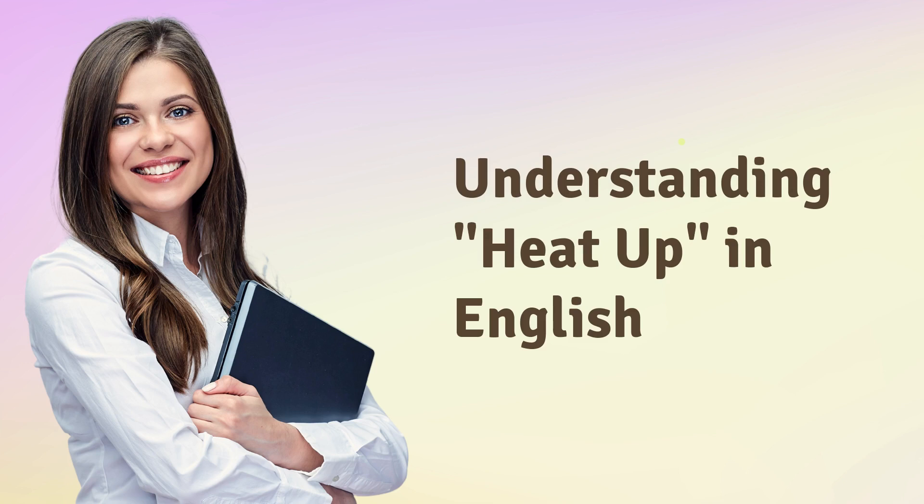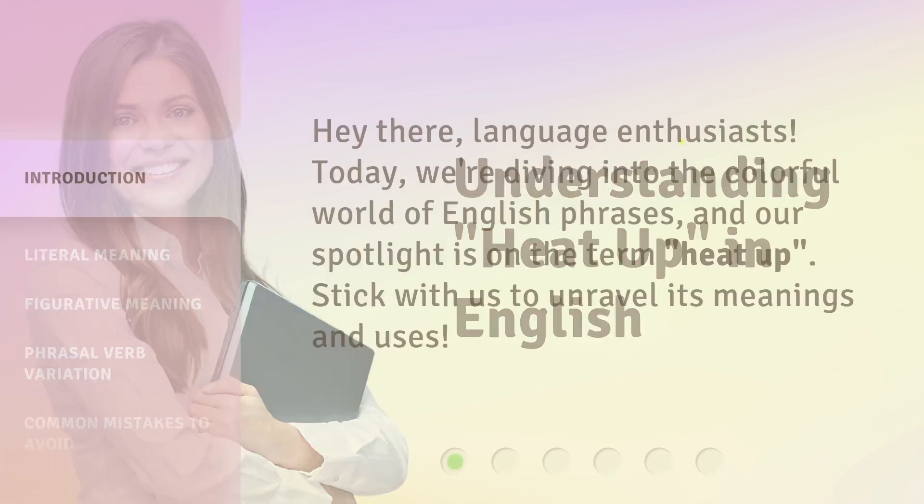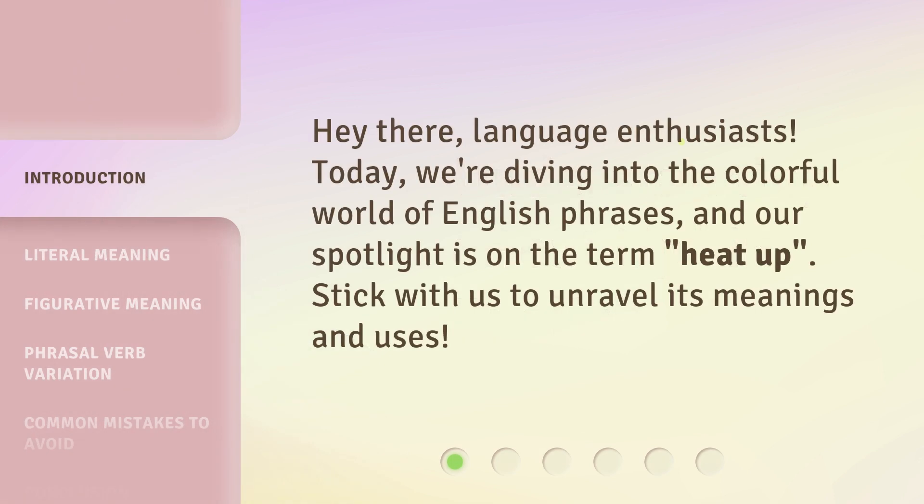Understanding 'Heat Up' in English. Hey there, language enthusiasts. Today, we're diving into the colorful world of English phrases, and our spotlight is on the term 'heat up.' Stick with us to unravel its meanings and uses.